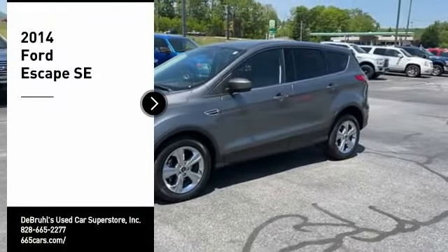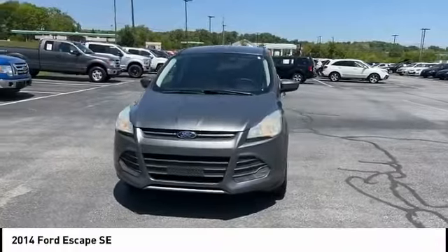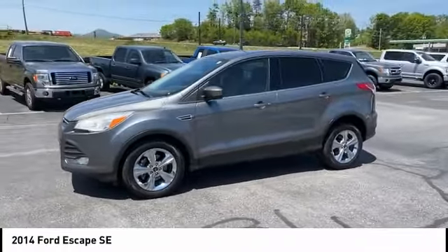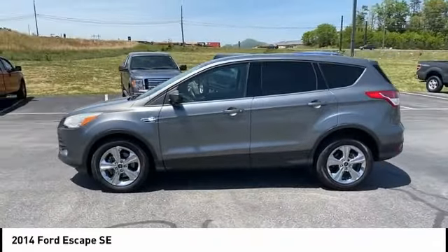Looking for the right vehicle? Check out the 2014 Escape — gas engines, flex, tow, sip and go with Ford Escape. Come see the car for yourself.